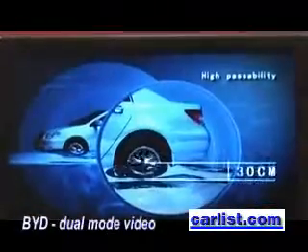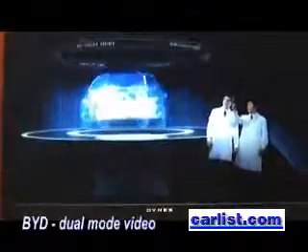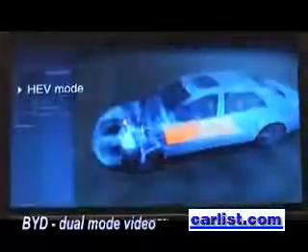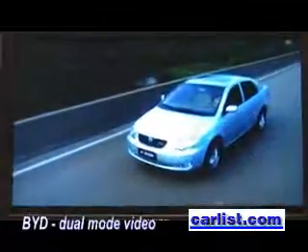The BYD DM vehicle can successfully pass through deep water of 30cm, which represents a development milestone for the auto industry worldwide. The BYD dual system integrates an advanced generator and motor controller, resulting in lower fuel consumption and emissions.